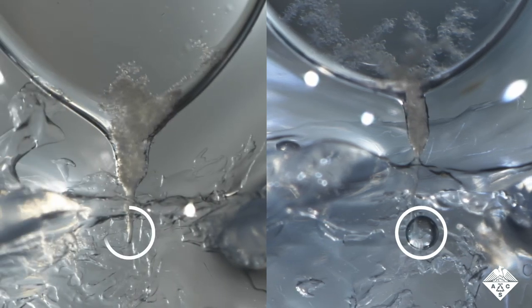Now, here's a gland from a different tick. This one was treated with a potassium channel inhibitor developed by Swale and his colleagues. And as you can see, it's not working like it's supposed to. There's no spit.